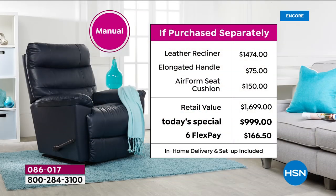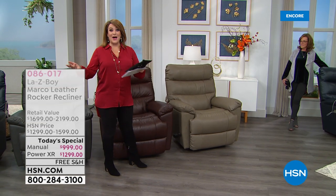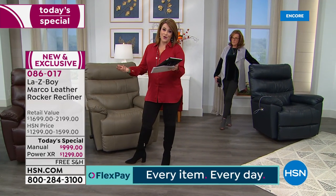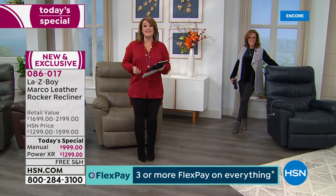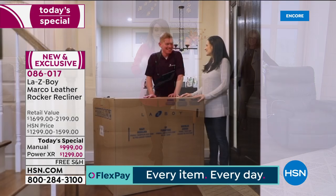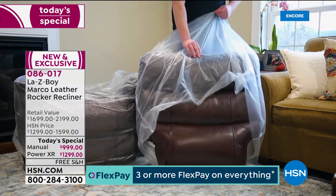If you're picking up the manual today, you only pay $166.50 on any debit or credit card. For the power recliner, the first payment is $216.50. With your HSN VIP credit card, it's $83 a month on the manual and $108 a month on the power. Choose your color: navy, charcoal, or our number-one most popular, the beautiful rich walnut, and then the taupe, which dances beautifully with whatever you have at home. Don't overthink the color — decide manual or power and let us do the rest.